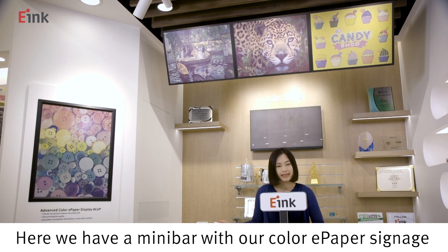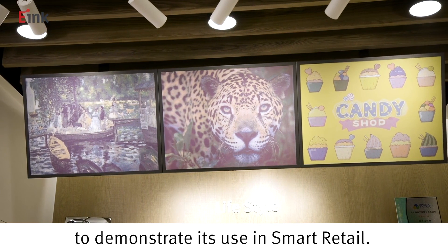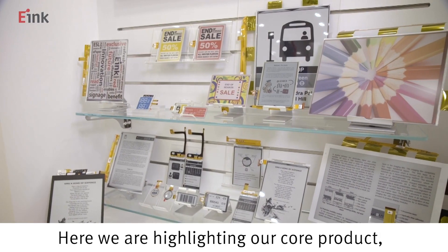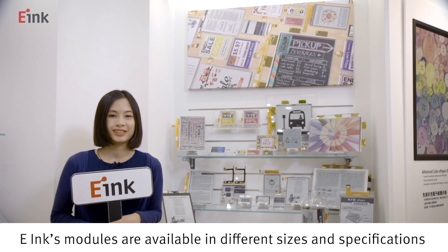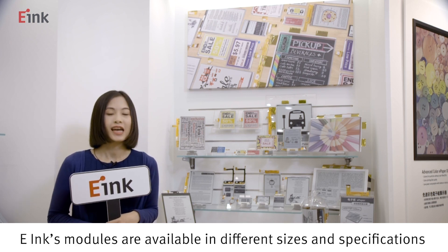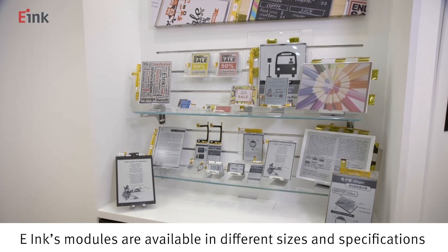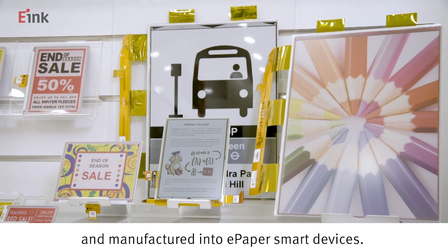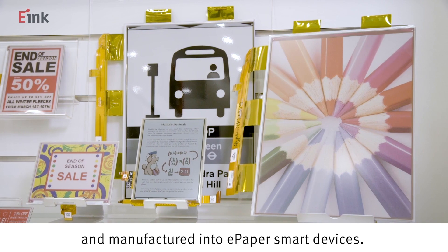Here we have a mini bar with our color e-paper signage to demonstrate its use in smart retail. Here we are highlighting our core product — e-paper modules. e-Ink's modules are available in different sizes and specifications and are sold to our ecosystem partners to be designed and manufactured into e-paper smart devices.